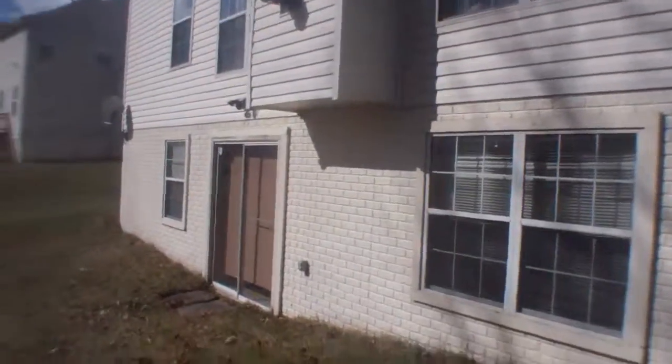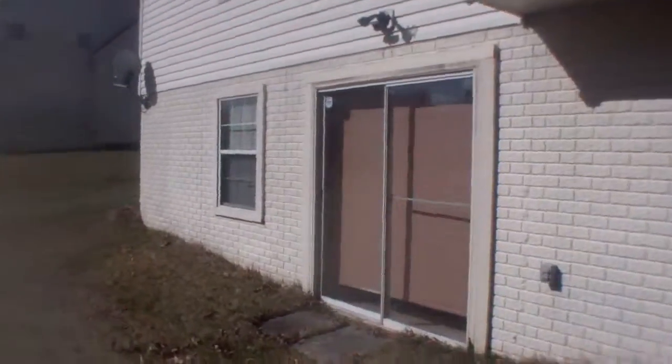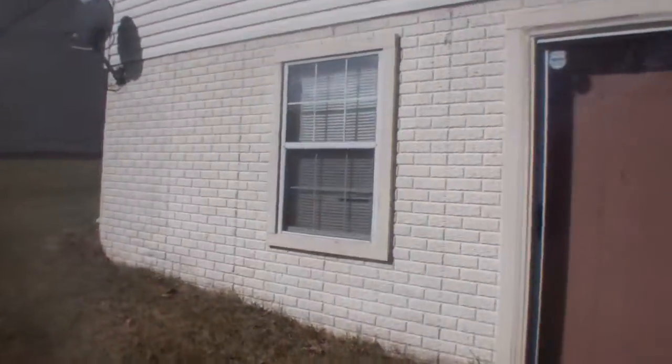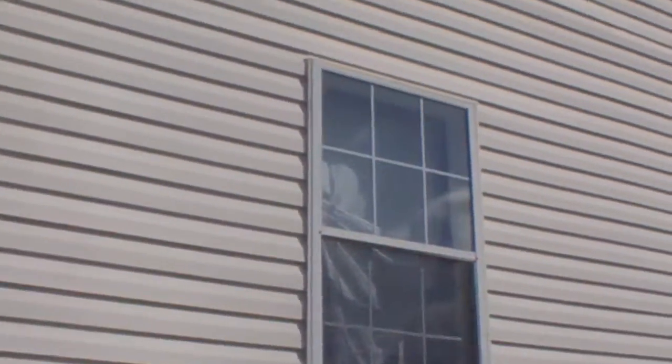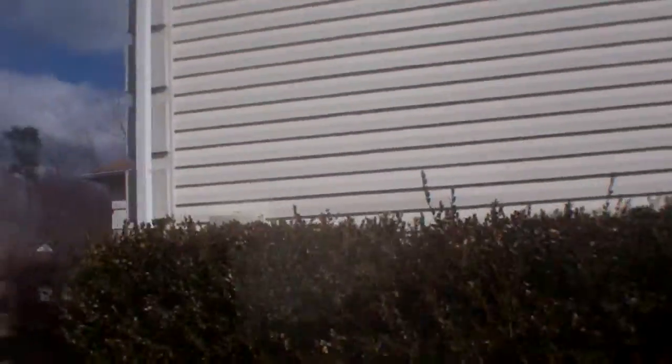I still see lots of belongings in the house. I can't see through the windows, but I can see that there's stuff still in there. I saw some trophies up in the upstairs window. This blind there is all kind of out of place — not all the blinds match.